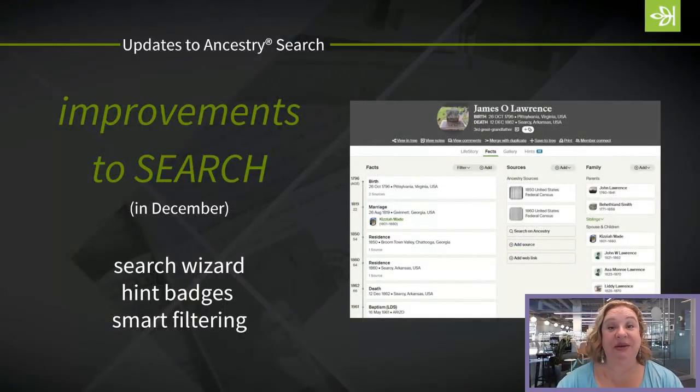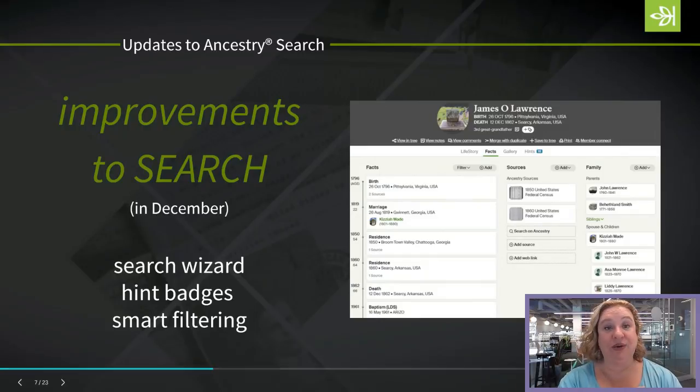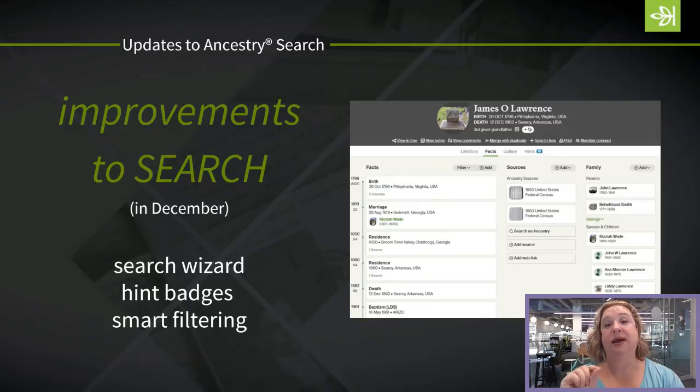Last episode, we also talked about some improvements being made to the search results page — specifically about the search wizard and the quick fill, some new hint badges, and smart filtering. If you missed that, go back to the last episode of What's New at Ancestry from December. In the video description, there are links directly to the different sections so you can jump straight to improvements to search.